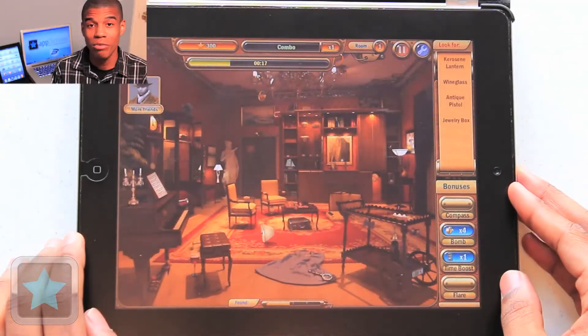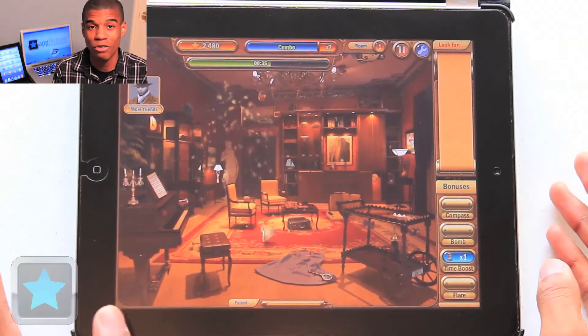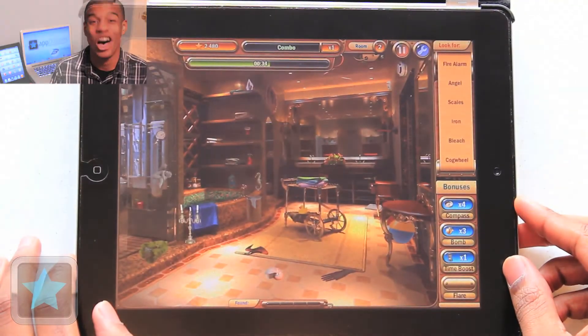And my favorite bonus item is the bomb. This thing is powerful — not only finding a bunch of objects for you at once, but also most of the time moving you on to the next level. This thing is awesome.